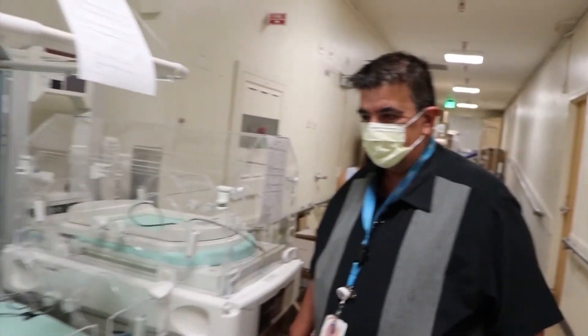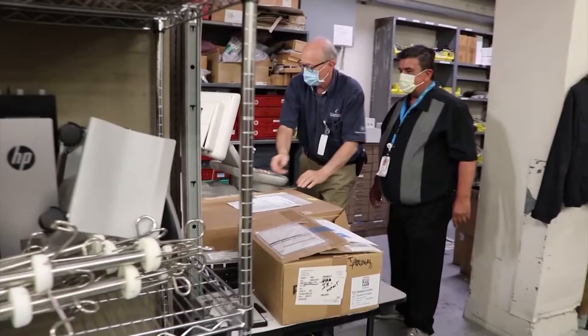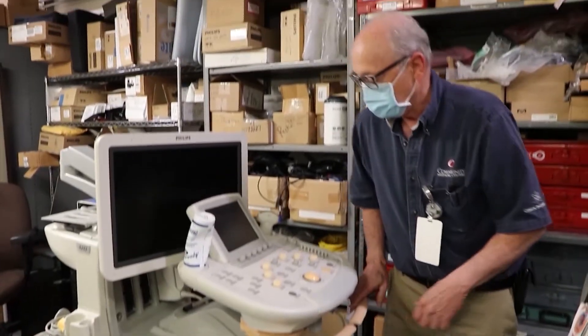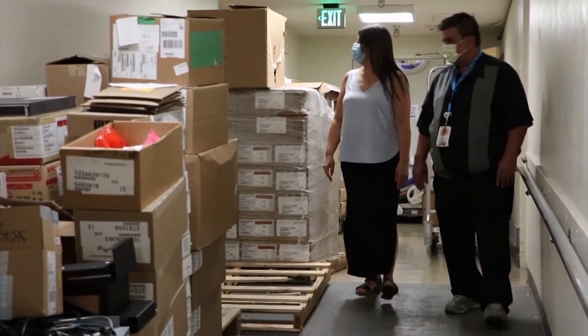Since the coronavirus crisis hit, the team added 3,000 more devices to ensure the hospital system was prepared for the surge of COVID-19 patients. The biomedical engineers are also the ones who have transformed operating rooms into intensive care unit rooms to keep up with the influx of COVID-19 positive patients.